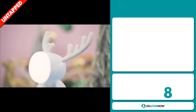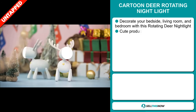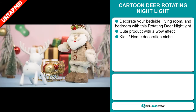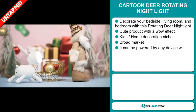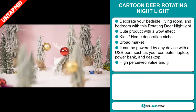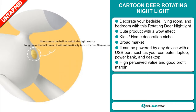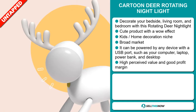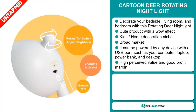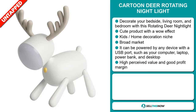Our next product is the Cartoon Deer Rotating Night Light. Decorate your bedside, living room, and bedroom with this rotating deer nightlight. It's a cute product with a wow effect, and it falls under the kids' home decoration niche market. We also think that this item has a broad market base. It can be powered by any device with a USB port, such as your computer, laptop, power bank, and desktop. And this item has a high perceived value, and it'll give you a good profit margin.